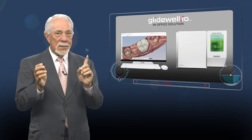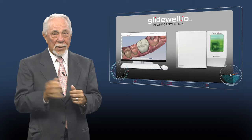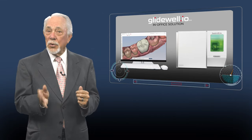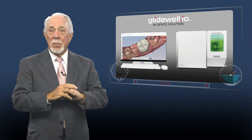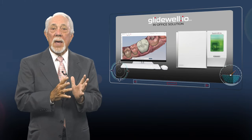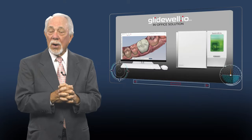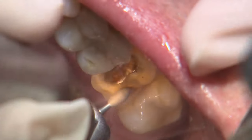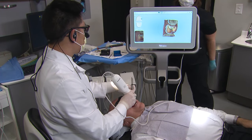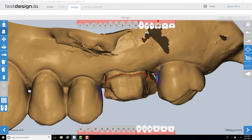To add same-visit dentistry to your practice, there's no better place to start than single-unit posterior crowns. Anterior restorations, composite crowns, onlays, as well as temporary bridges are also contributors. But nothing can deliver more value to the practice than transitioning your single-unit posterior cases to a one-visit digital workflow.